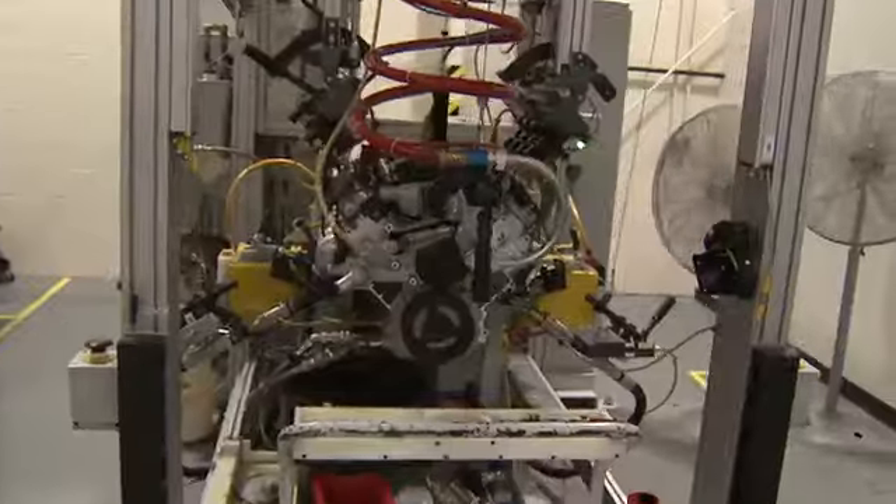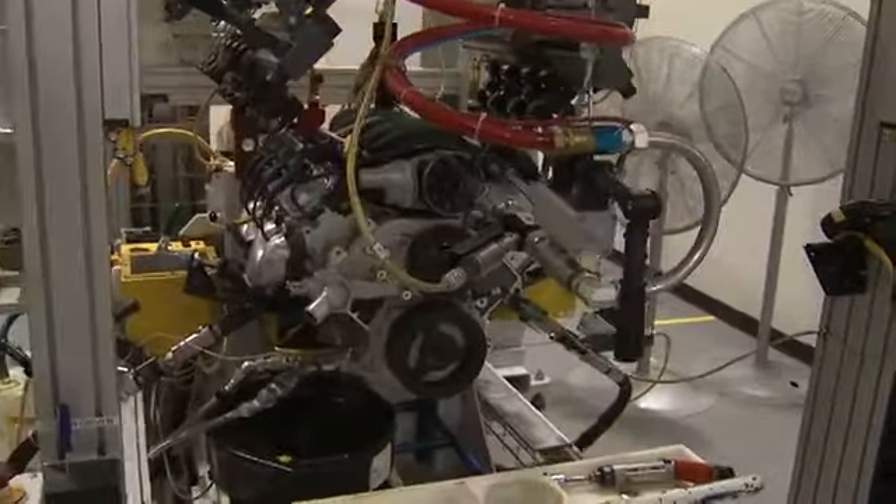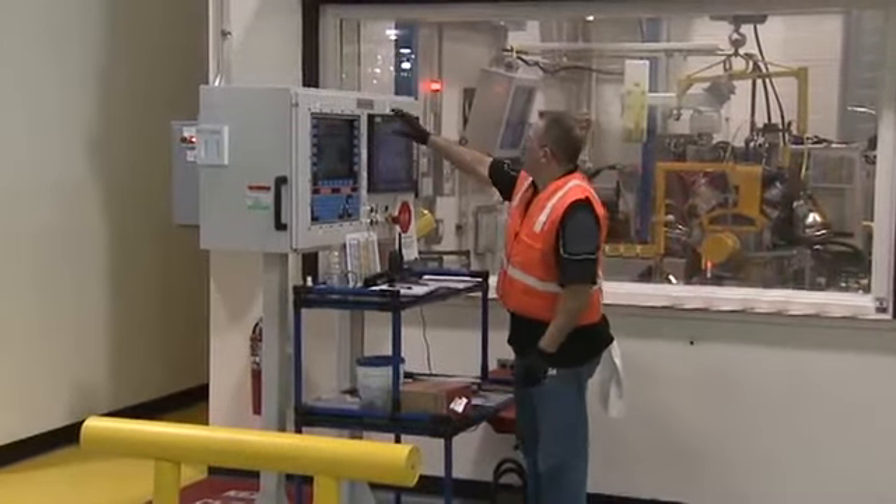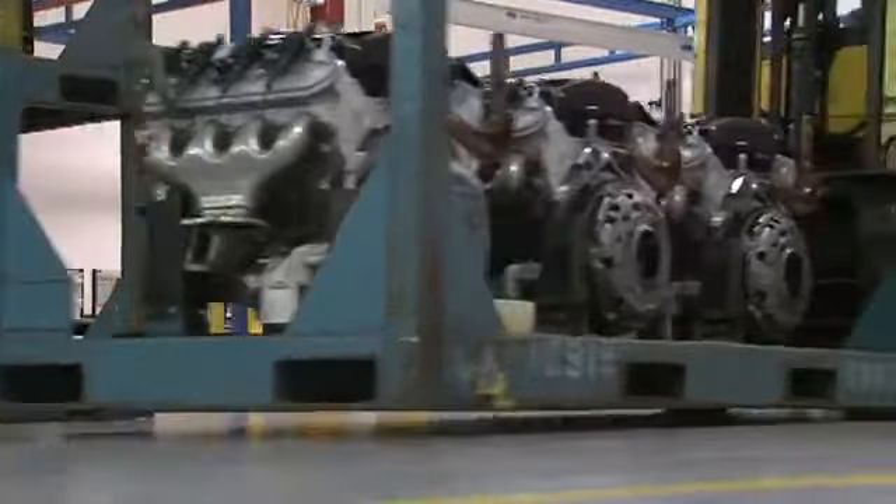They test them right there — first just spinning it up with an electric motor, then actually starting it up and running it on natural gas, making sure it's tight and balanced. These engines are then shipped to the Corvette factory in Kentucky to be installed.